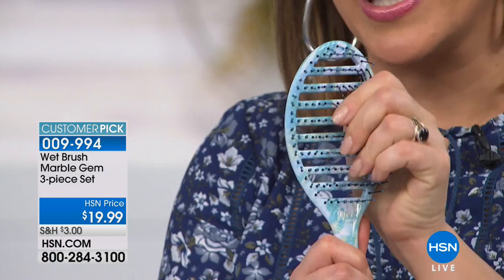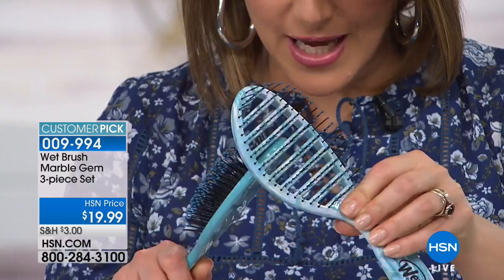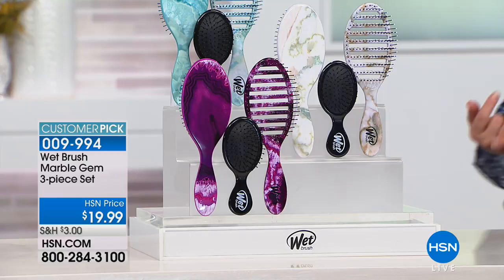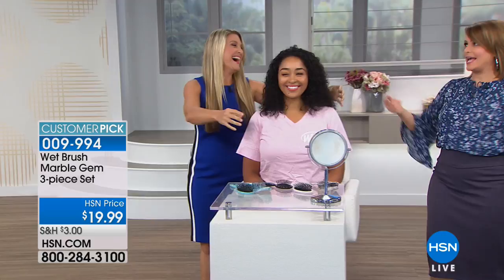We're moving into a product that has been huge with beauty editors, bloggers, and industry professionals — it's called the Wet Brush. If you've not used it, it is engineered to minimize breaking. You've got to brush your hair every day, so why not use a tool that actually makes it better? This is the Miracle Wet Brush, Marvel collection — they all have beautiful stone handles. Today you're getting a three-piece set: the speed dry brush, the detangler brush, and the mini brush. All you do is decide your color — teal, beige marble, or purple. Item 009-994. Always a customer pick.